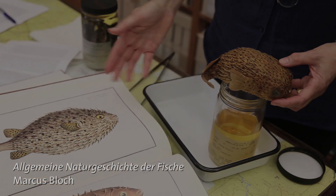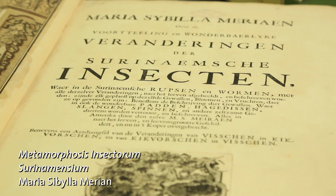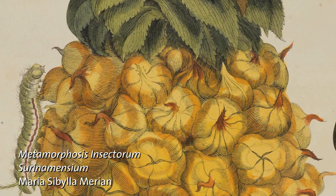This is Diadon hystrix. Maria Sibylla Merian was the well-known 18th century illustrator who traveled to Dutch Suriname and collected and illustrated many of the insects she found there.